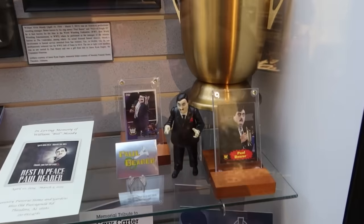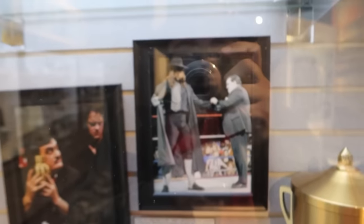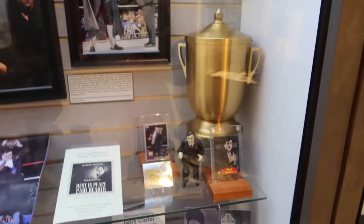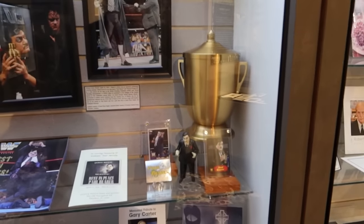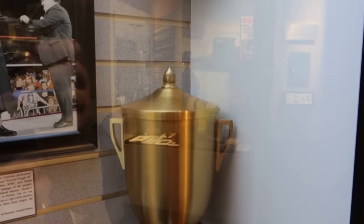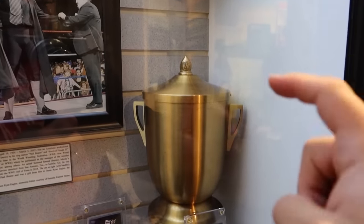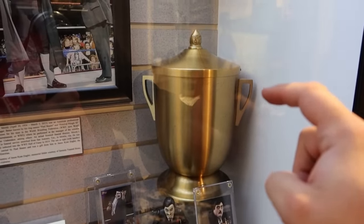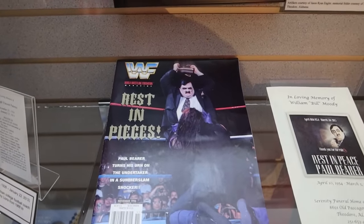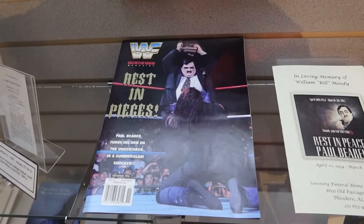Look at this exhibit on Paul Bearer, the famous professional wrestling manager, famous mostly for managing The Undertaker — as can be seen right there. So very fitting with the theme of the museum. However, it goes even deeper than that: he was a real funeral director and actually worked in Texas, in San Antonio. This here is actually one of the urns that he would carry to the ring with him — one of Paul Bearer's real urns. And you can actually see from this issue of WWE Magazine that urn is the same urn in the famous double turn, where he hit The Undertaker in the head, turning on him and joining with Mankind.